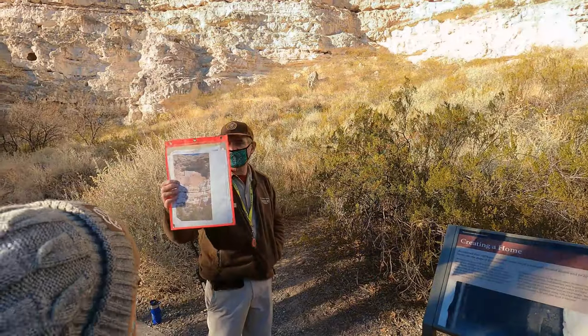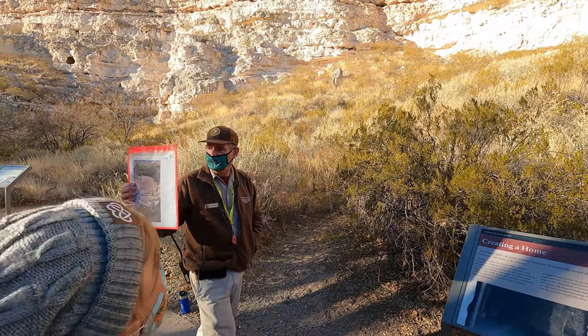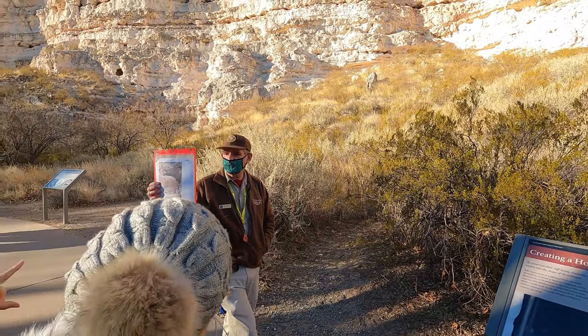He uses three ladders and he goes up the first ladder, he scrambles across and climbs up a ledge. If it were me, I would have just had four ladders.